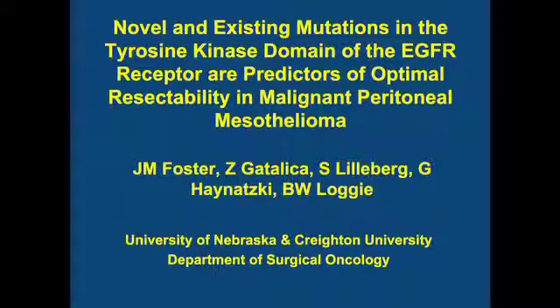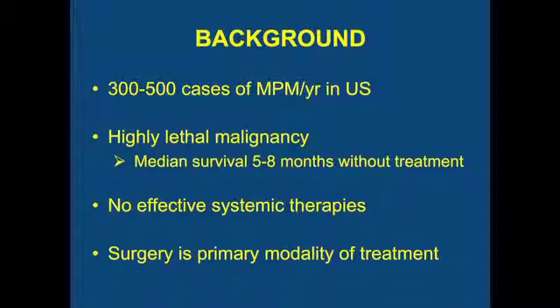As many of you know, this is an uncommon disease. Of the 3,000 cases of mesothelioma that we see, 500 of those cases actually occur in the peritoneal cavity. We all agree that this is a very lethal disease, and without treatment, most people do not live for a year — quite likely less than a year. Although we have made progress with systemic chemotherapy, we still haven't found any magic bullets that are curing people and extending people's lives significantly.